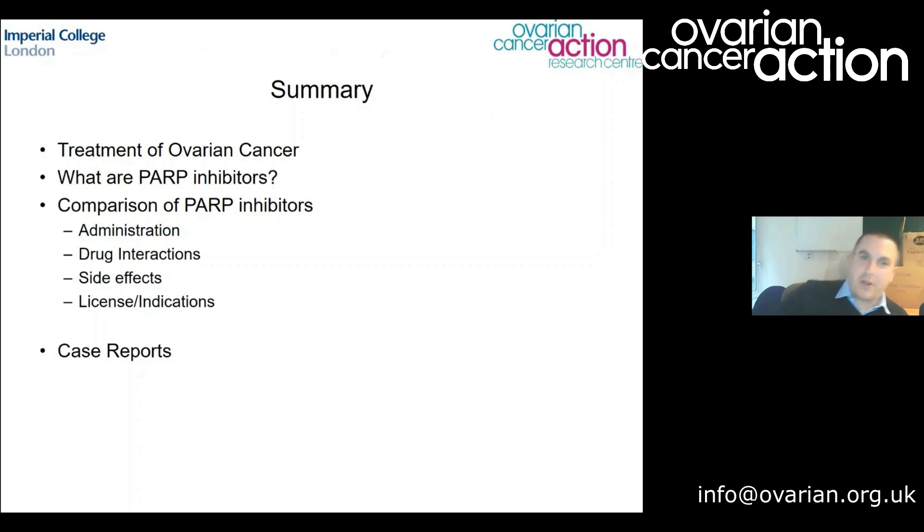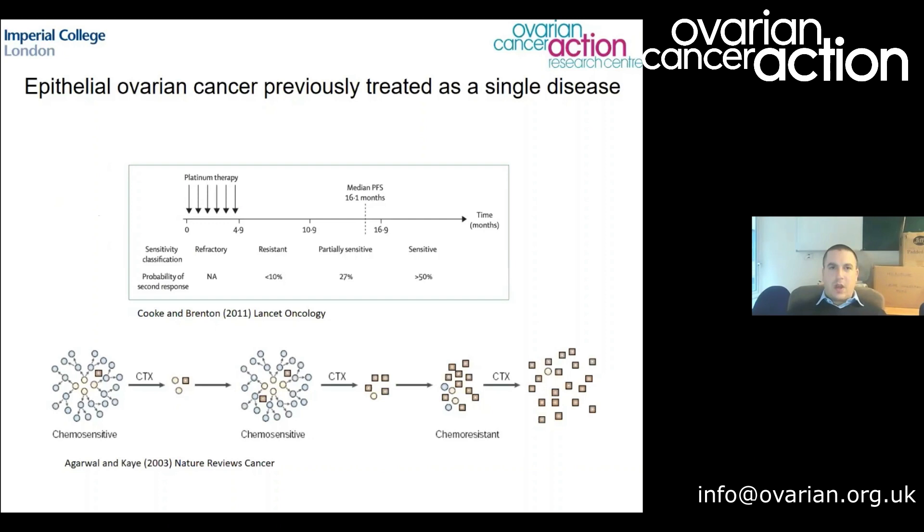So just a brief summary: I'll talk a little about treatment in ovarian cancer and how that's evolved over the last 30-40 years, which brings us to where we are with PARP inhibitors. I'll cover what they are, compare the various PARP inhibitors available in the clinic, how we administer them, interactions with other drugs, how side effects may differ, licensing and indications, and at the end I have some brief case reports to help explain in context when we might use which PARP inhibitor and why.